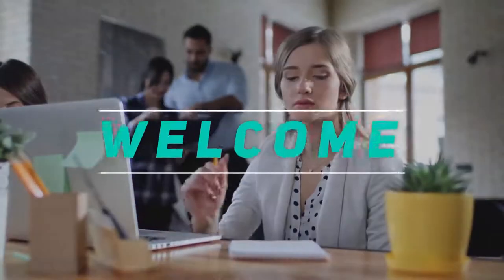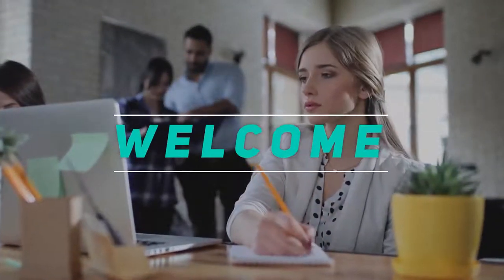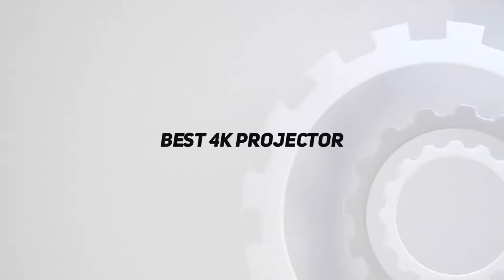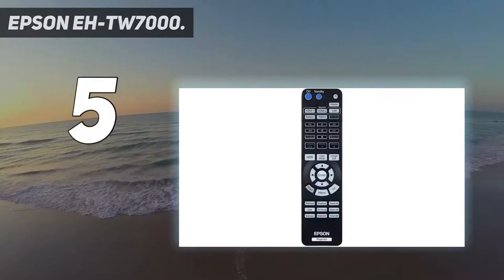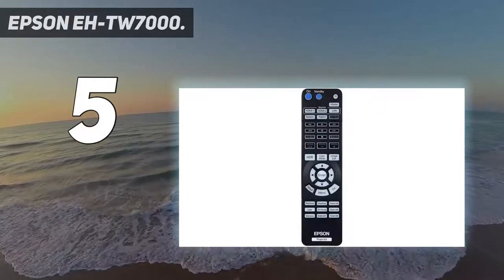Welcome back to the channel. In this video, I'm going to talk about the top 5 best 4K projectors, starting at number 5: the Epson ATW7000. This entry-level 4K projector is the baby brother of the Epson at number one in the list.